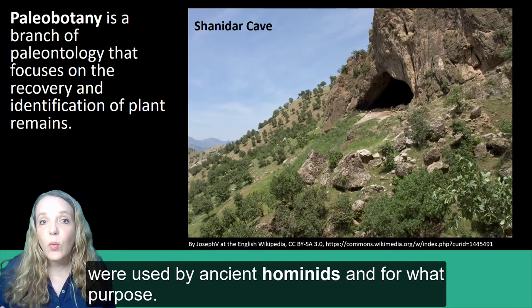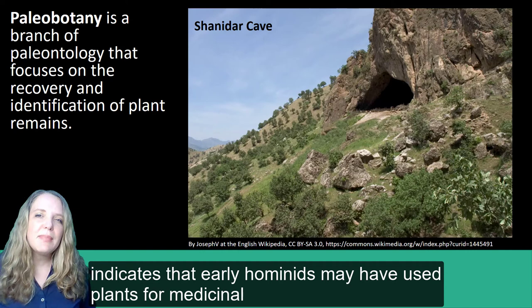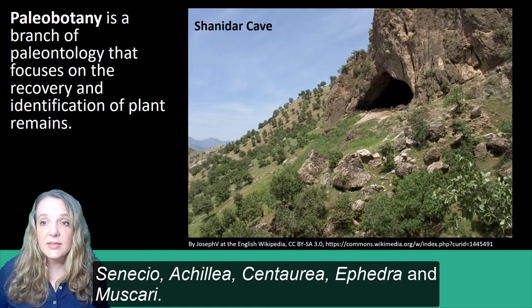Research has provided important clues as to which plants were used by ancient hominids and for what purpose. Evidence from an archaeological site known as Shanidar 4, a Neanderthal burial ground located in the Zagros Mountains of Iraq, indicates that early hominids may have used plants for medicinal purposes as long as 60,000 years ago. Pollen samples from the site include several medicinal genera including Althea, Sanicula, Achillea, Centaurea, Ephedra, and Muscari.